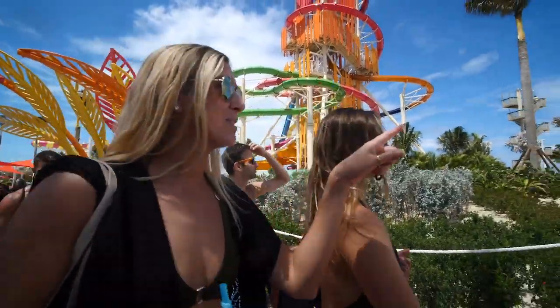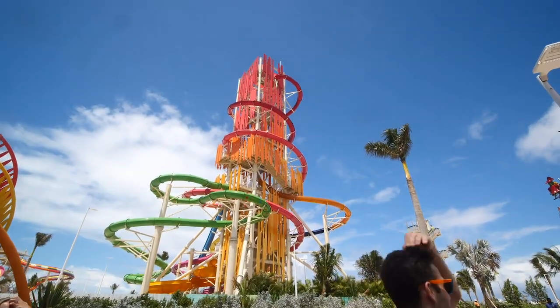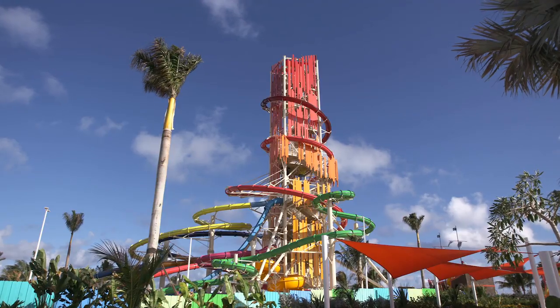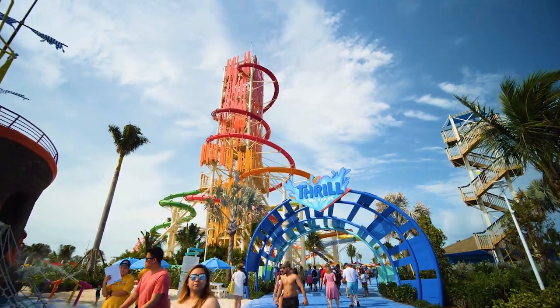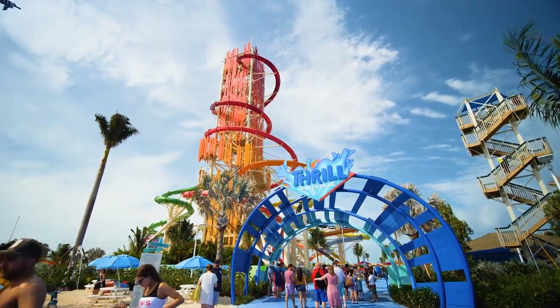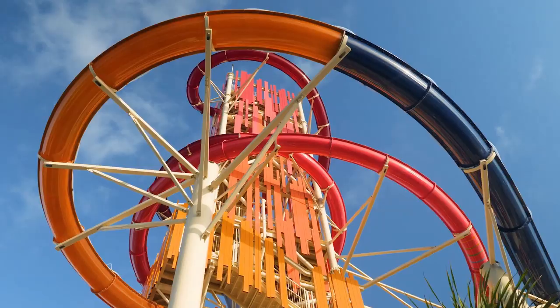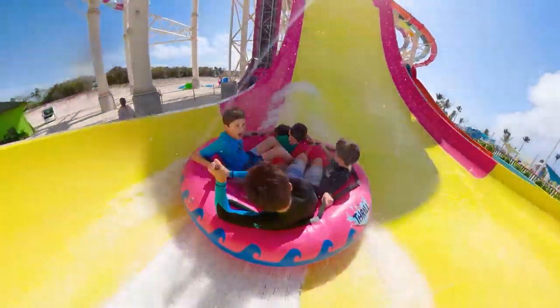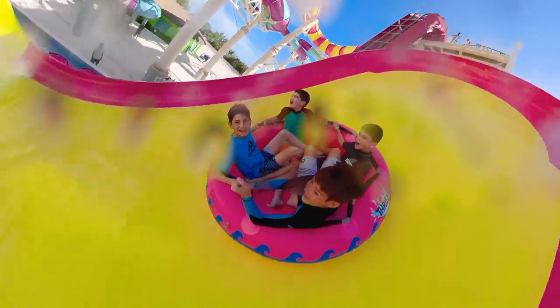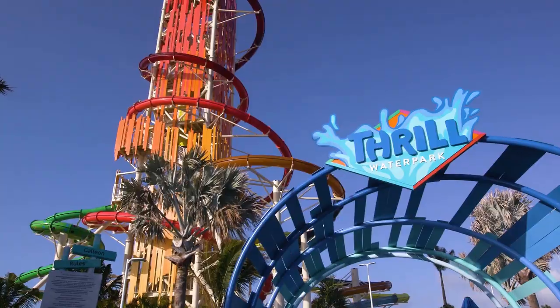Our next tip for Perfect Day at Cocoa Key is to buy your Thrill Waterpark admission before the cruise to save money. If you know you absolutely want to go to Thrill Waterpark, you'll spend less money if you pre-purchase it before your cruise. Royal Caribbean sells its waterpark passes via the Cruise Planner website and regularly puts the tickets on sale. Buy your tickets before you board the ship.